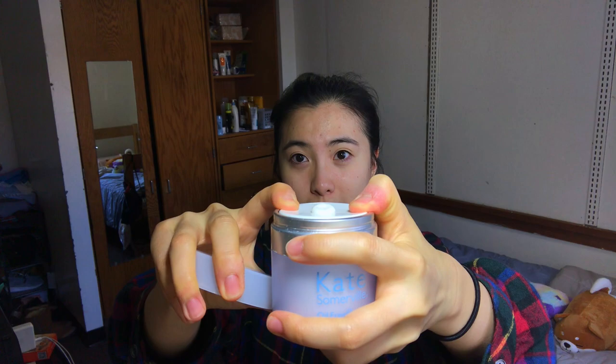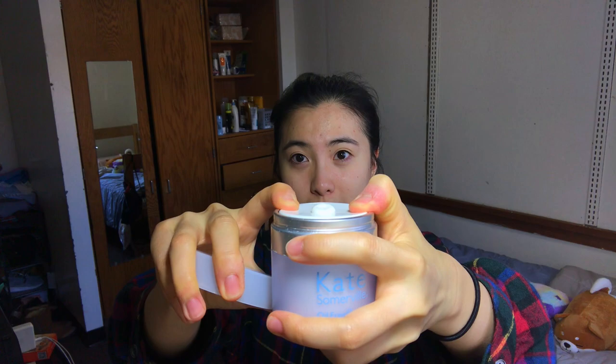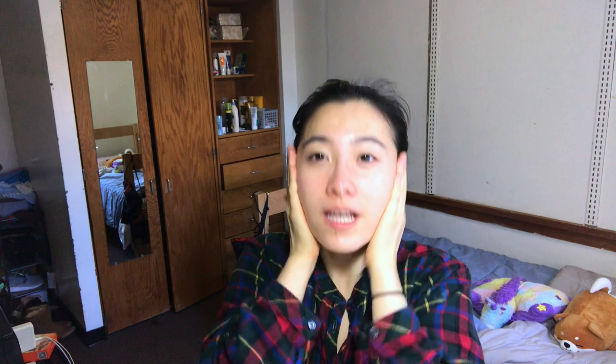My skin all this week was pretty good until last night, because I think it was all building up — I had my first midterm of the semester yesterday. This is the Kate Somerville oil-free moisturizer. You press down on this and then it gives you a perfect little scoop.